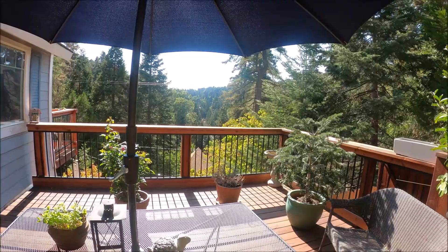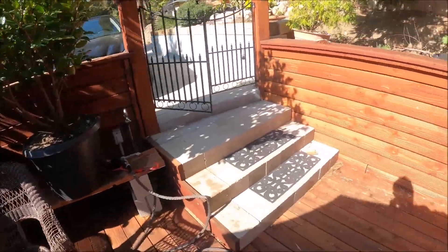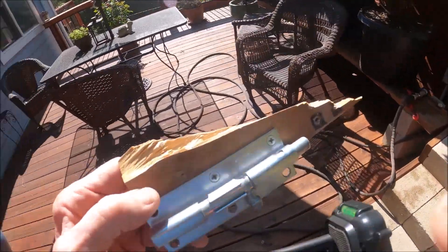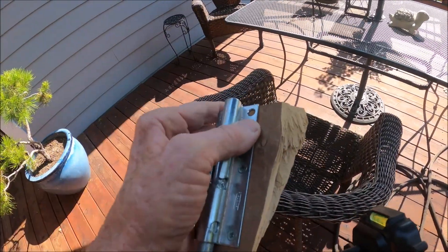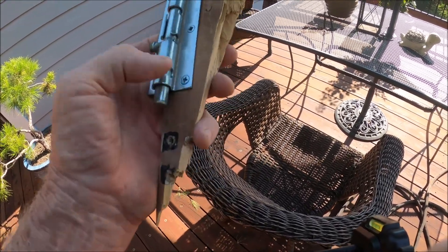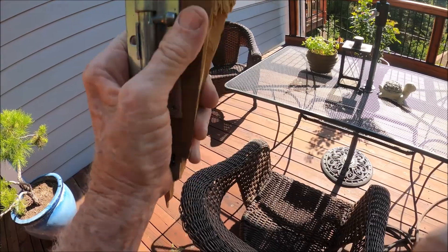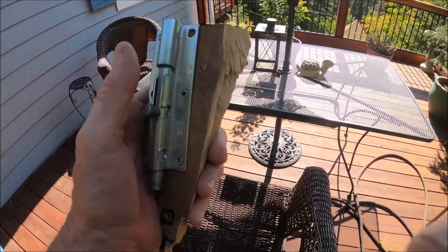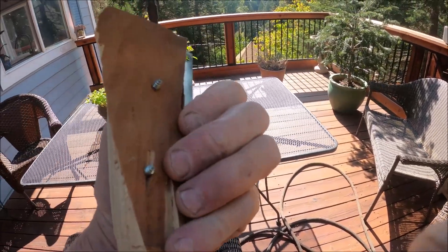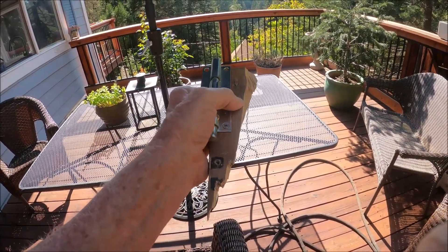Today's date is October 3rd, 2021 and today's video is about trying to bear-proof our trash storage area. Apparently there was something in there that the bear wanted. Last time the issue was raccoons getting in, but when I made this gravity latch they weren't able to undo it and they quit trying to get into the trash. So now I have to bear-proof it — we'll see how that's going to work out.